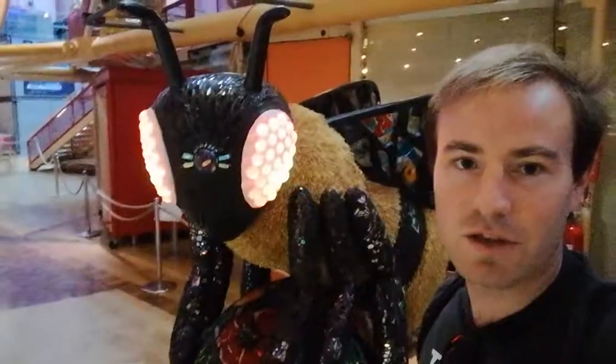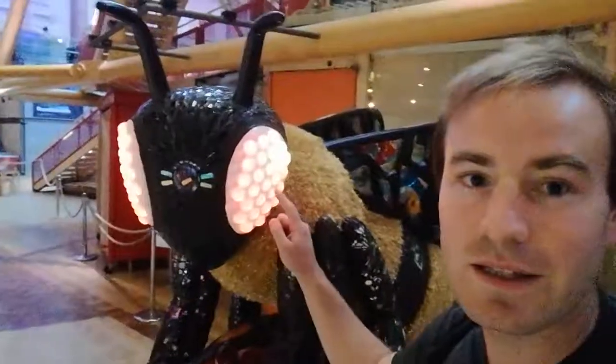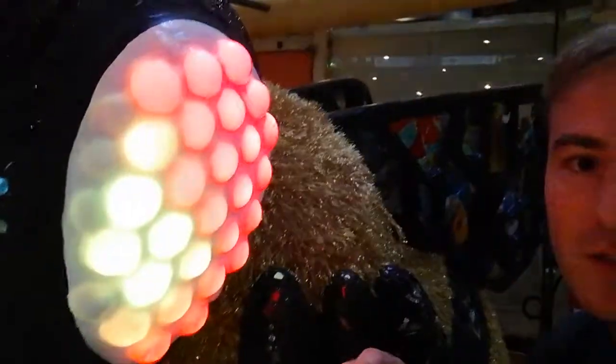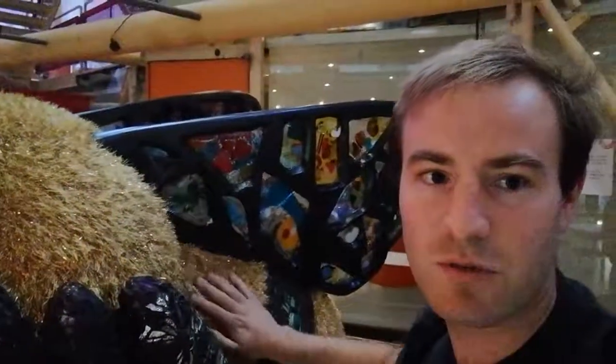This is one of the bees — you'll find these bees all over Manchester — but the reason I wanted to do a video of this one is it seems to be a bit animated. If you look, its eyes are changing colour, but the most exciting thing is what happens when you stroke it. Watch this. It makes noises.